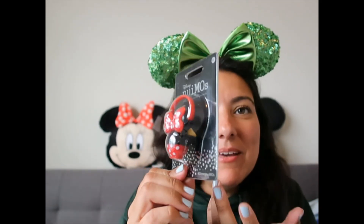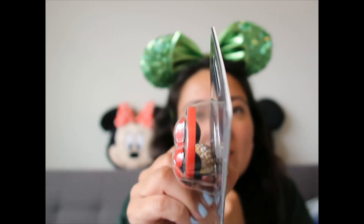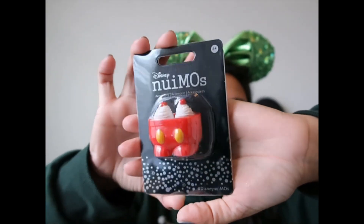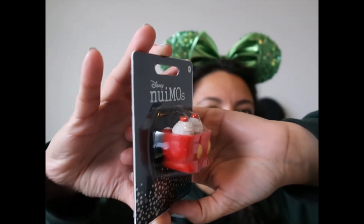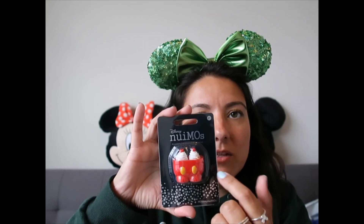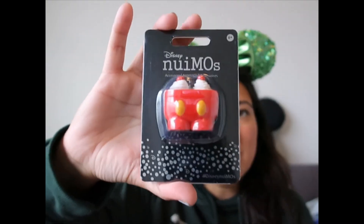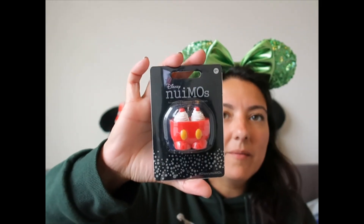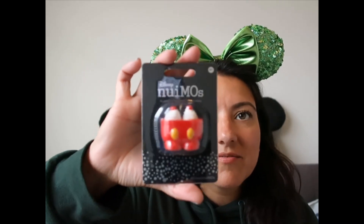I also have another Nuimo accessory — a popcorn bucket carrier with popcorn details. Isn't it adorable? And then, after something salty, we need something sweet — this next piece is so beautiful. I think I might glue a magnet on the back and make it a fridge magnet, because it's almost too pretty to hold.